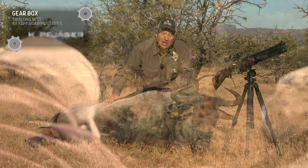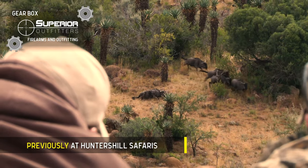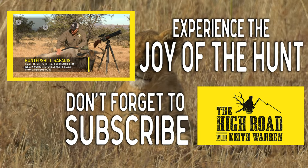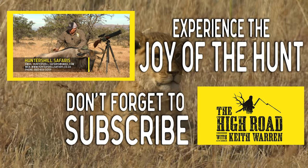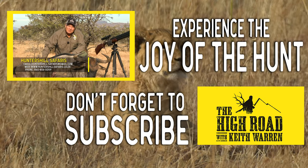A blue wildebeest is one of those animals that every time I come over here, I wind up taking one or two. If you're going to come to the Eastern Cape of South Africa, I think a blue wildebeest is kind of like a staple to take. This afternoon I'm heading out and I don't know what I'm going after, but there's plenty to go after, that's for sure.